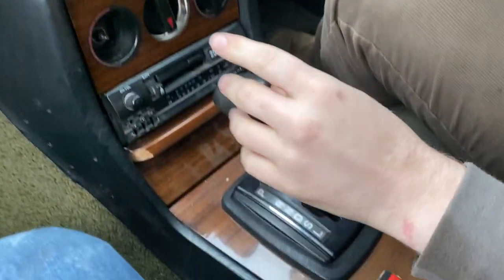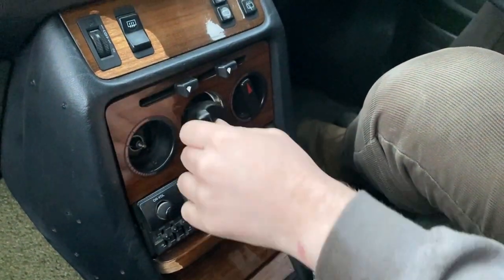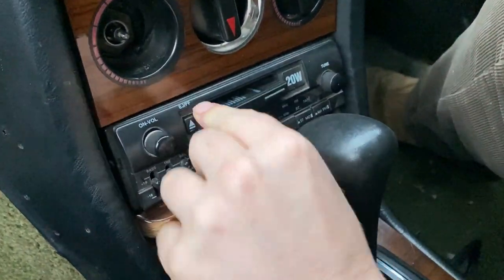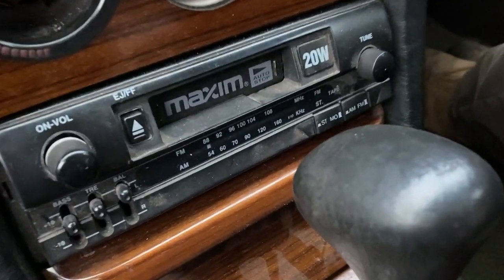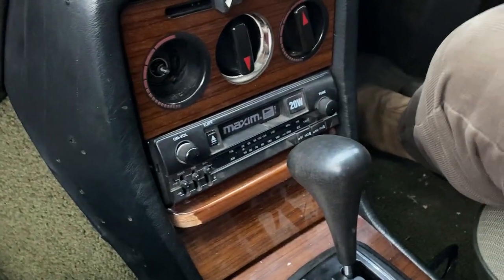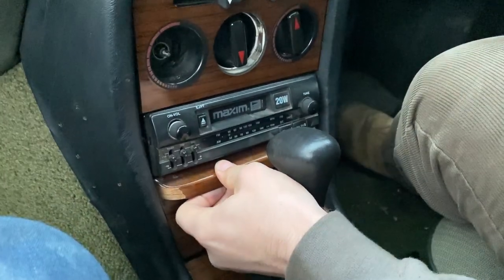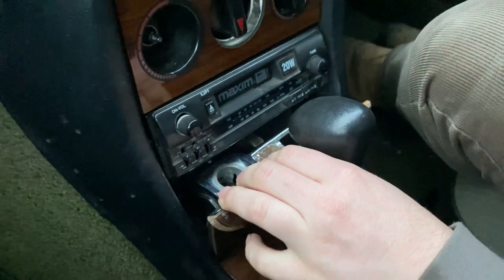You've got a pretty standard Mercedes interior in here — your gear selector, your broken heater dials, and your radio by Maxim. It looks like a Mazda logo, it's Mazda font. If anybody can tell us in the comments if this is actually an OEM Mazda radio — it's definitely Japanese. And you've got your ashtray because it's the 70s.